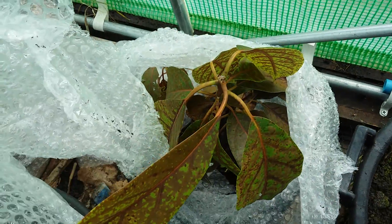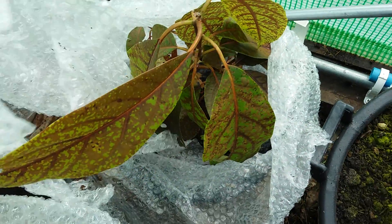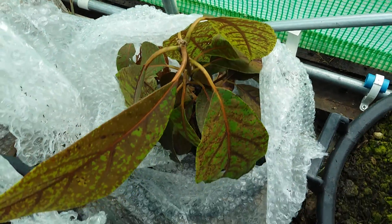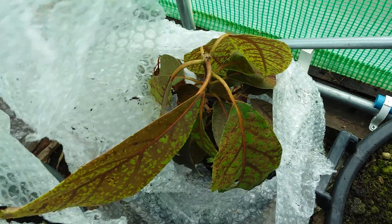Now this again looks rather pathetic here. This is an avocado but this will bounce back. This is what they tend to look like after they've been covered up. I've got to give this some water but this will be okay as well. Keeping that covered up under there to protect it from frosts.